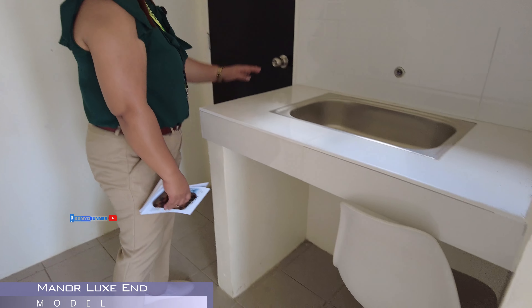Bakit ito po yung dirty kitchen or service kitchen na rin po? Then, sir, ito po yung CR natin. Complete finish na rin siya. Naka-tiles na rin from flooring to ceiling. Kasama na rin po yung shower. Ganun din po itong hagdan natin.